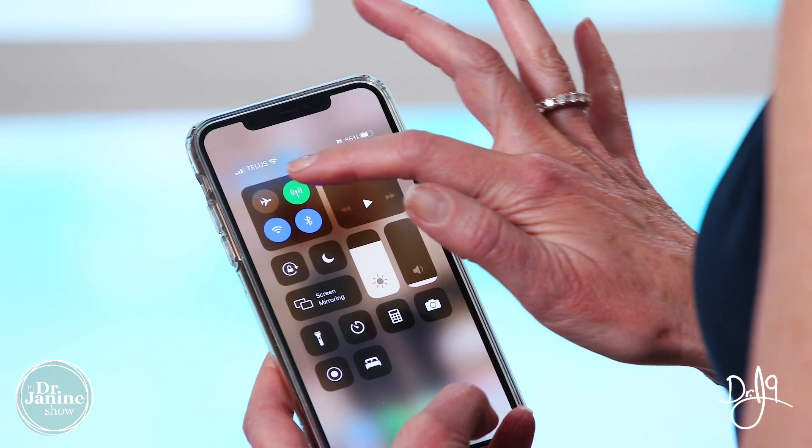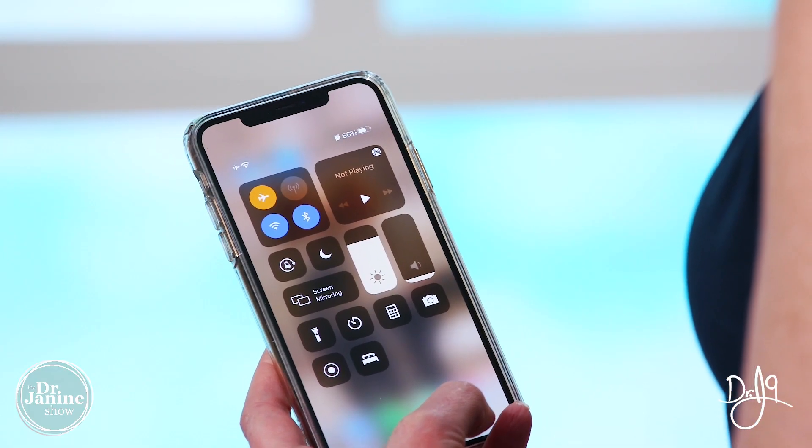Another thing you can do is put your phone on airplane mode. When you're not needing your cell phone signal, using wifi calling is a little bit better in terms of reducing that EMF exposure.